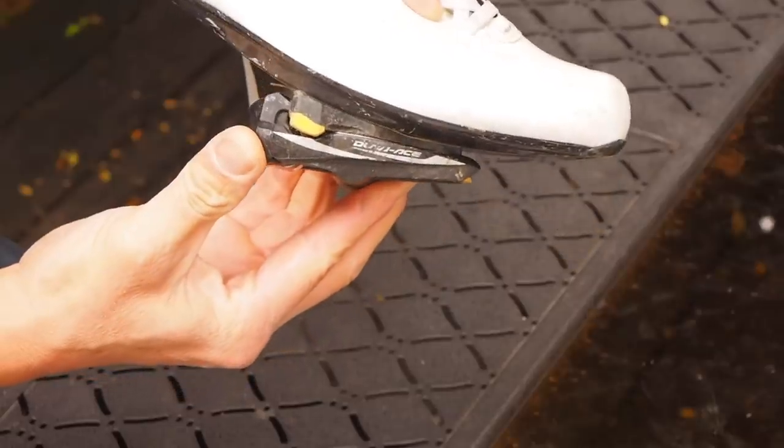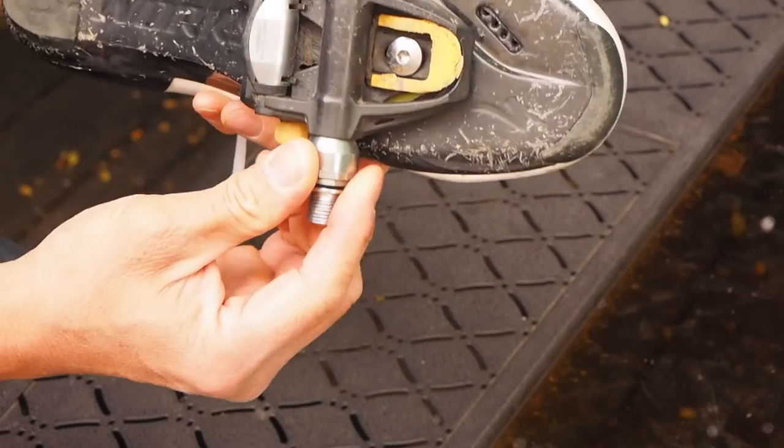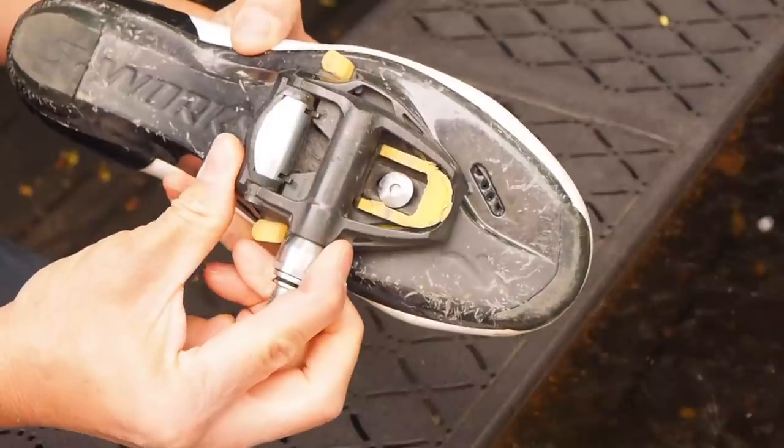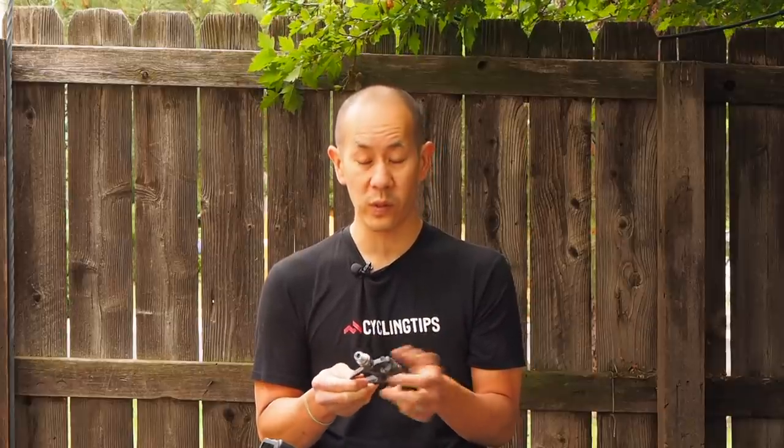No matter which SPD SL pedal you go with, the performance really doesn't change a whole lot aside from the weight. You do get upgrades in body construction and how big or small they are. The bearings can be a little bit easier or harder to service, but they are all serviceable with pretty much normal tools. And even though they are serviceable, I've never really felt the need to have to service these a whole lot. They just work — you don't have to mess with them, and that's kind of why we like them.